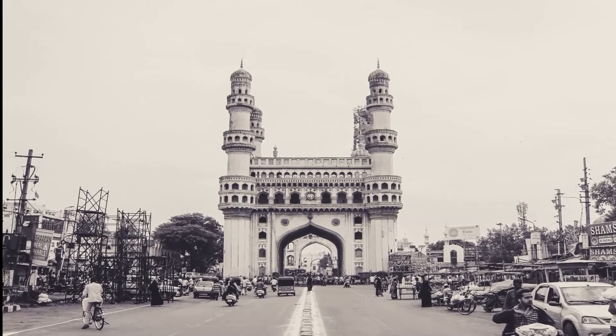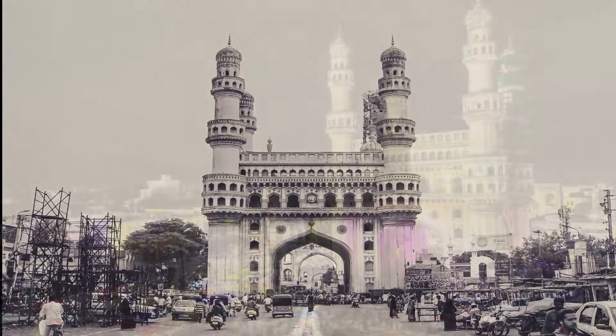Everyone and everything has a story. Today let's look at the story of Charminar.